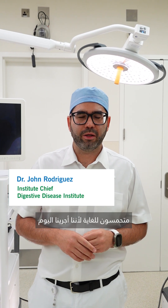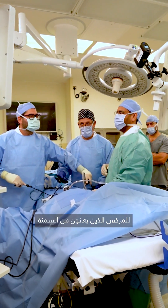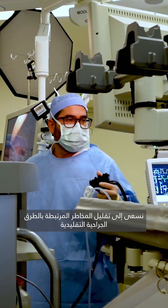We are very excited to have performed today the first cases of magnetic gastro-ileal anastomosis here at Cleveland Clinic Abu Dhabi. We're doing this for patients who are suffering from obesity, who can benefit from surgery, but at the same time trying to minimize the risk of standard techniques. We're very excited to be doing these cases here in Abu Dhabi and hopefully we're going to be seeing more applications in the future as the technology continues to evolve.